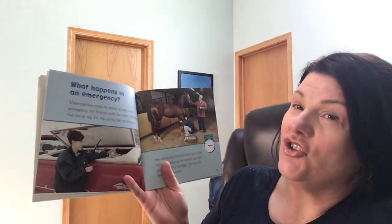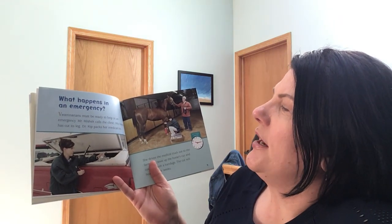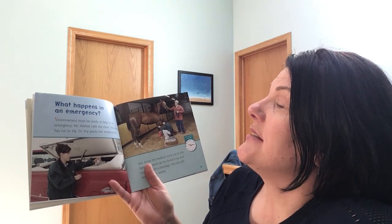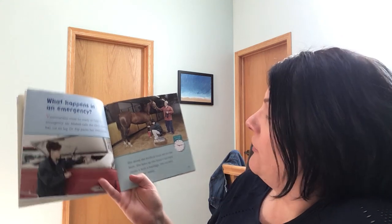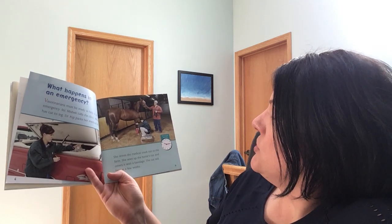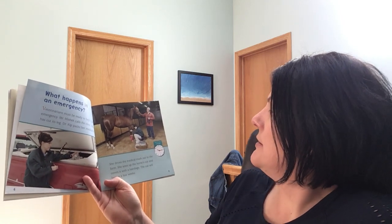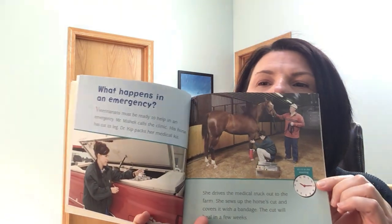What happens in an emergency? Veterinarians must be ready to help in an emergency. Mr. Mischke calls the clinic — his horse has cut its leg. Dr. Kipp packs her medical kit. She drives the medical truck out to the farm. She sews up the horse's cut and covers it with a bandage. The cut will heal in a few weeks. And this says 10:15 in the morning, so this is the veterinarian's 10:15 in the morning.